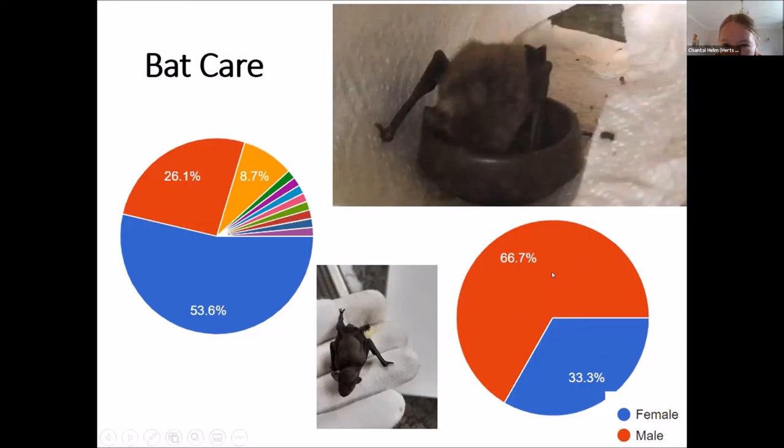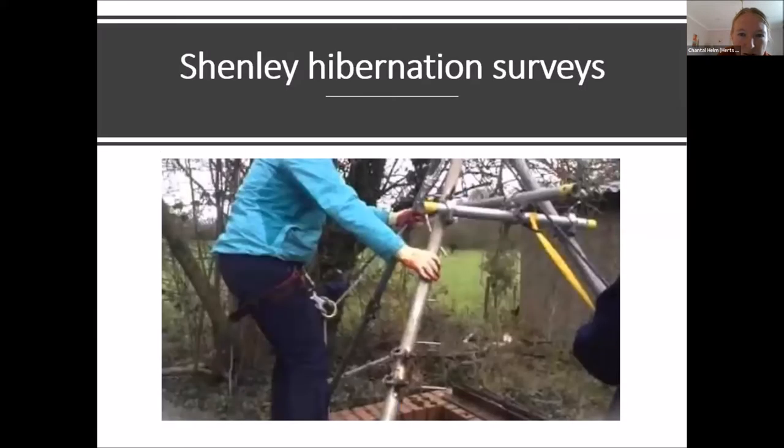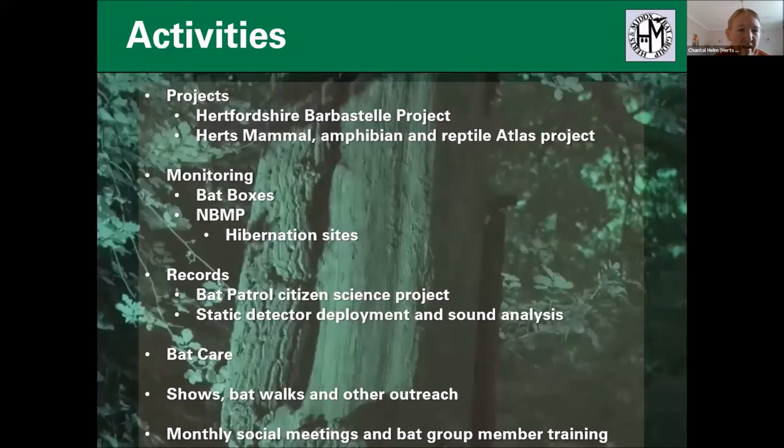There's a summary of the ratios of male to female bats coming into care — the usual question of more males than females and what that means. We also do quite a lot of shows normally, bat walks and outreach, though this year we did a lot online — talks, training sessions and social sessions — and managed to do some training in sound analysis, building up a group of people in the county able to help analyse recordings.